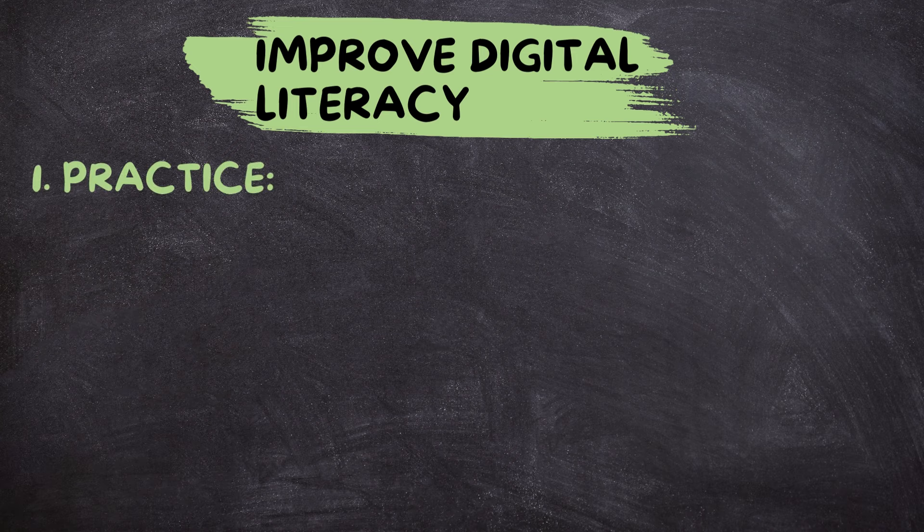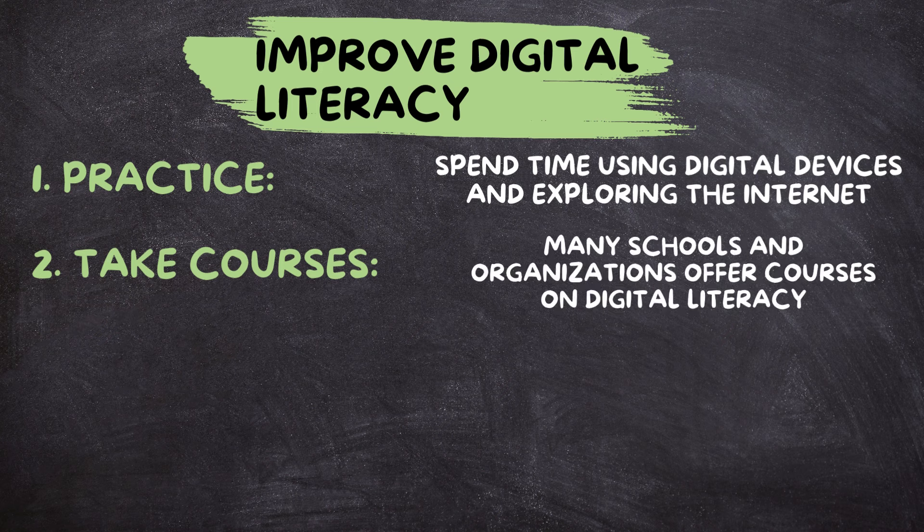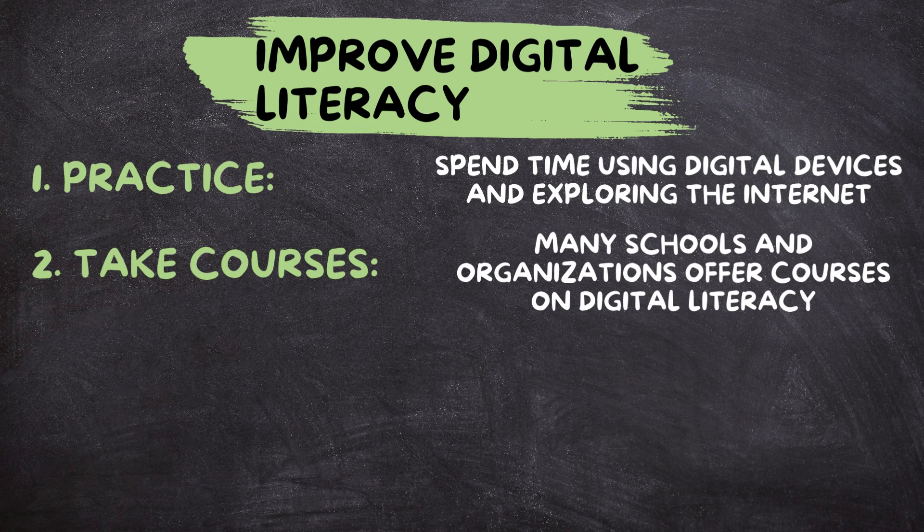How to improve digital literacy — practice. Like any other skill, digital literacy improves with practice. Spend time using digital devices and exploring the Internet. Take courses. Many schools and organizations offer courses on digital literacy, teaching everything from basic computer skills to advanced Internet research techniques.